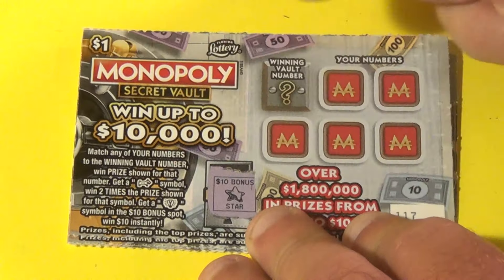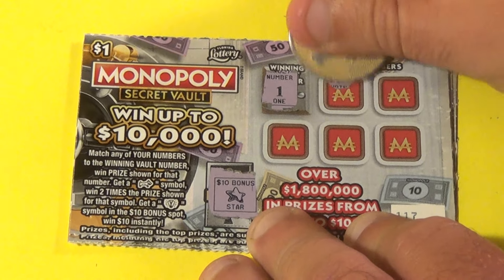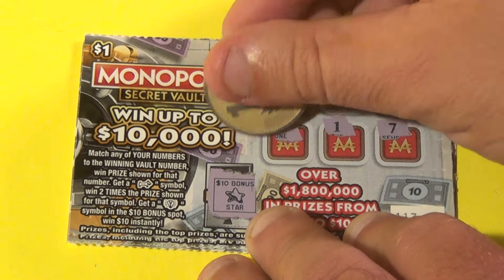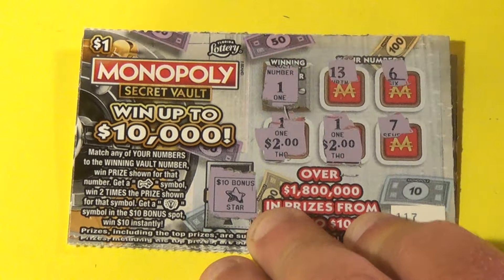And on this one — star, 1, 13, 6, 1. And another 1 and a 7 — 2 matches, and it's $2 and $2, so $4.